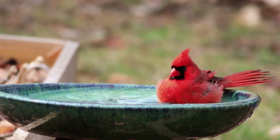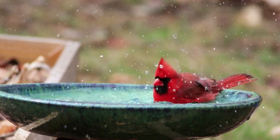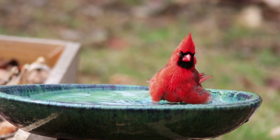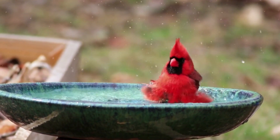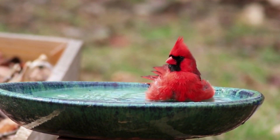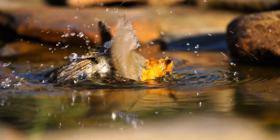A bird bath is an essential part of any bird-friendly garden. It provides a source of fresh clean water for birds to drink and bathe in, and a place for them to preen and groom their feathers. Bird baths can also attract various bird species to your garden, making it a great way to observe and enjoy nature. Including a bird bath in your yard is an easy way to attract more birds to your property.